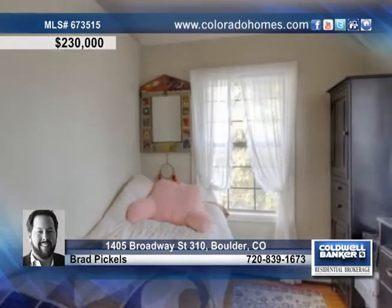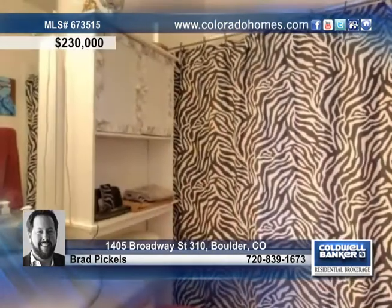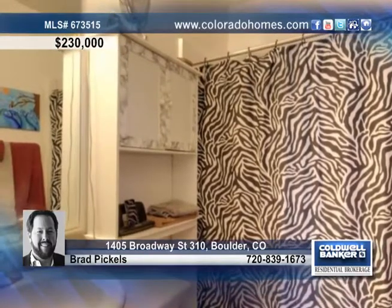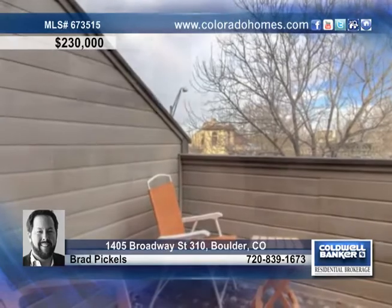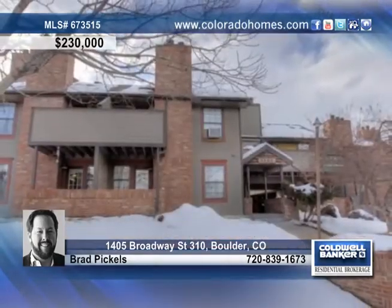There is one bedroom with a full bath, a convenient washer and dryer in the unit, a storage loft, an additional storage closet in the basement, and a private balcony. Call Brad Pickles regarding this fantastic opportunity for parents with CU kids or as an investment here in Boulder.